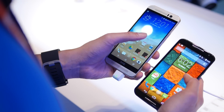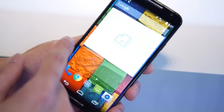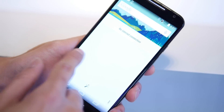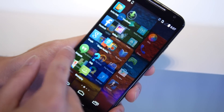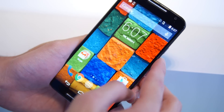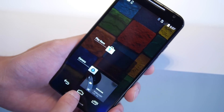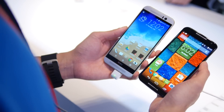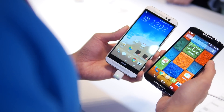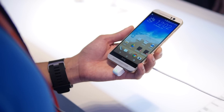Now, if we take a look at their respective software experiences, they're totally different. You have a mostly stock Android experience with the Moto X 2014. You do have some subtle customizations from Motorola, such as Moto Voice and Moto Actions, which make the software features quite useful — not redundant. We do like things like Active Display, which shows you notifications without turning on the screen entirely.